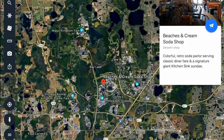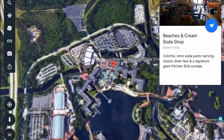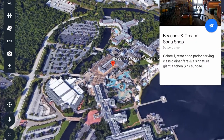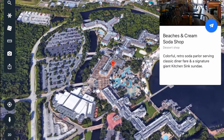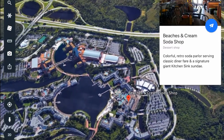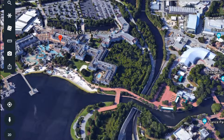Beaches and Cream is located at Disney's Beach Club Resort, which is a beautiful deluxe resort within walking distance of Epcot and Hollywood Studios. It's also walking distance to the Yacht Club, which is its sister resort and shares a lot of amenities, as well as Disney's Boardwalk and the Swan and Dolphin. You can see an aerial view of all of the Epcot area resorts here. From Beaches and Cream, it's a short walk through the International Gateway into Epcot's World Showcase.